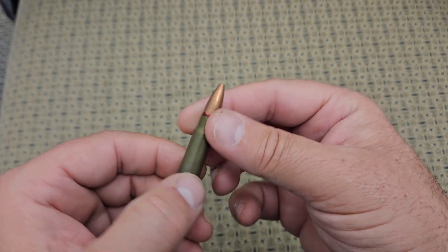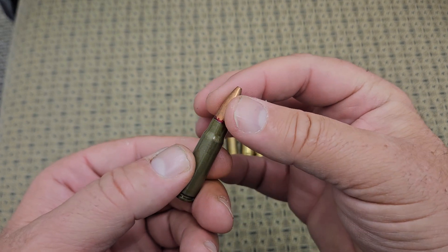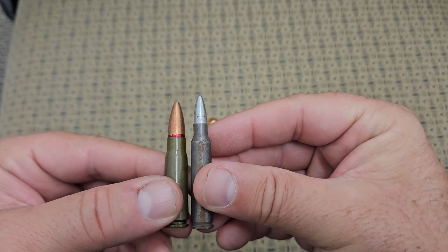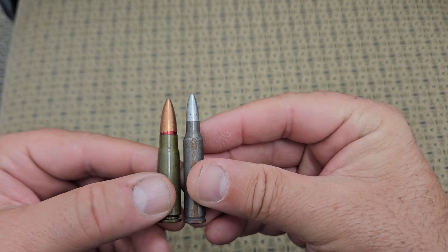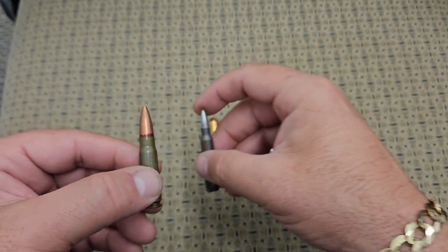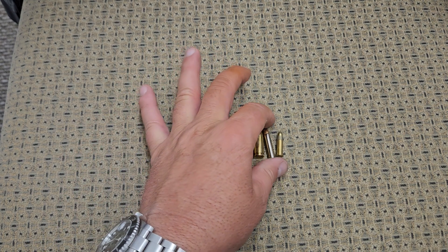Next one we're going to look at is a 7.62x39, and if you do worldwide, this is probably just as common as the 5.56 — this is what you'd shoot out of your AK-47. It has a larger projectile than the 223, though I believe the charge is a little bit less. It's a much larger projectile, so a 7.62 versus a 5.56 is a notable difference. It's probably a little bit more powerful than the 5.56, so you're going to feel that in your shoulder when shooting one.